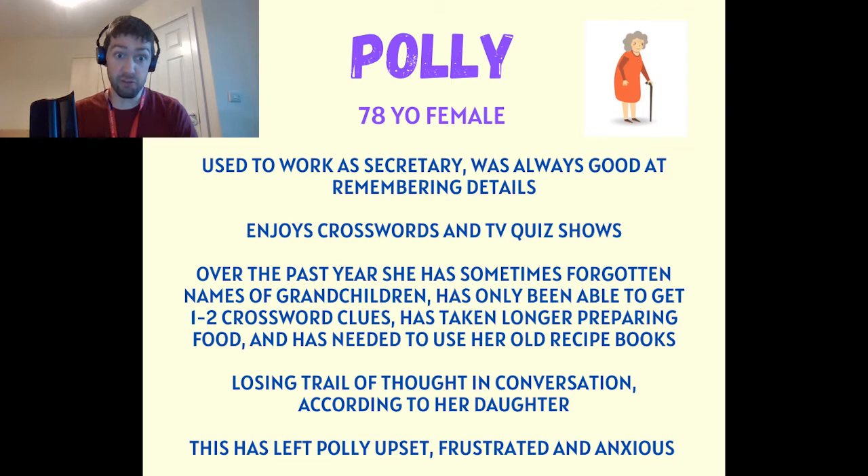Polly used to work as a secretary and she always took great pride in her ability to remember details. She enjoys doing crosswords in the evenings and watching quiz shows on TV.